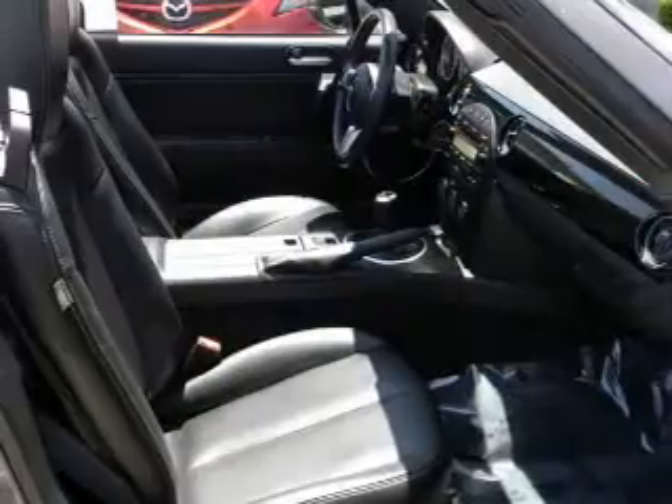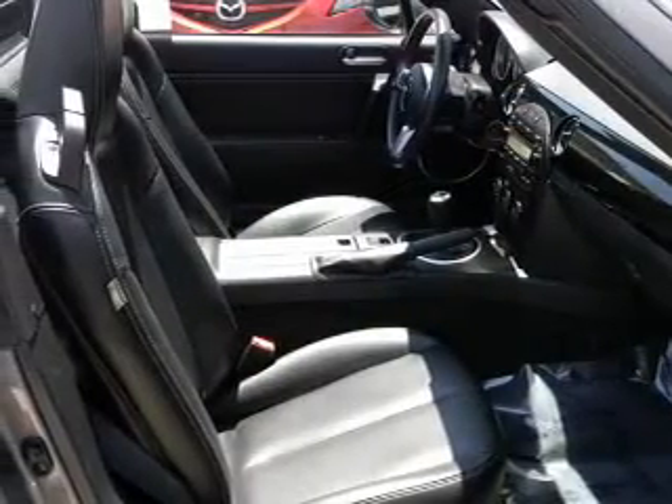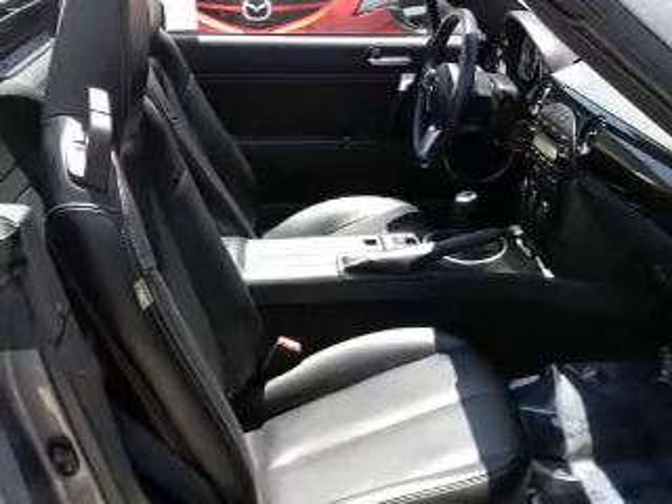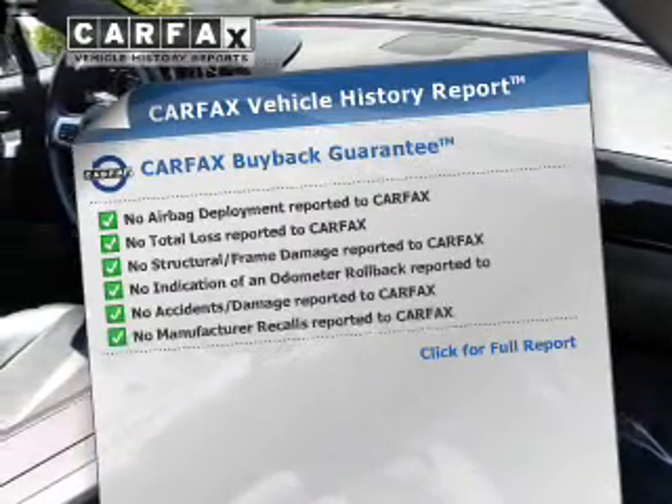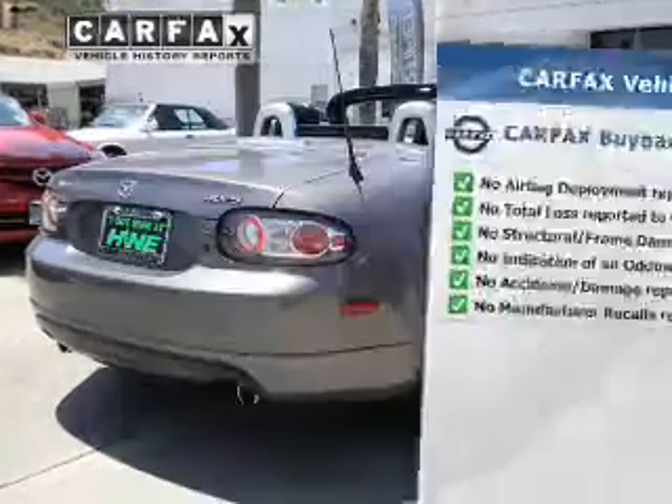Premium wheels give a more luxurious look. The anti-lock braking system will help deliver you safely to your destination. An included Carfax Vehicle History Report allows you to purchase with confidence and the knowledge that you're buying is a smart choice.